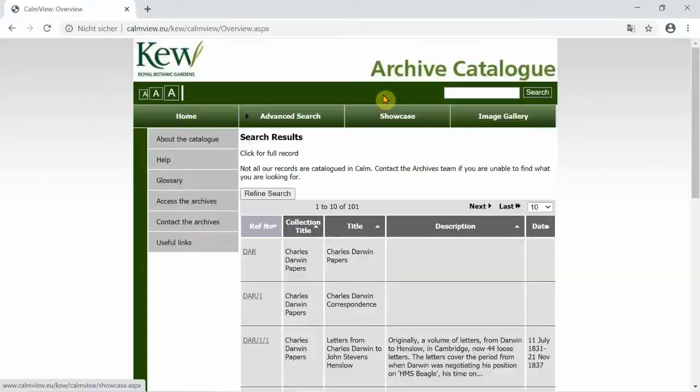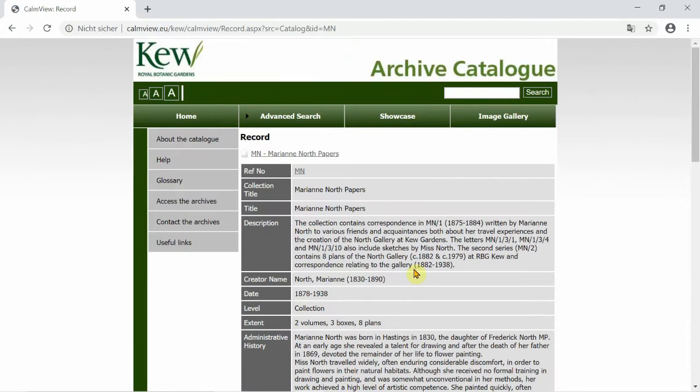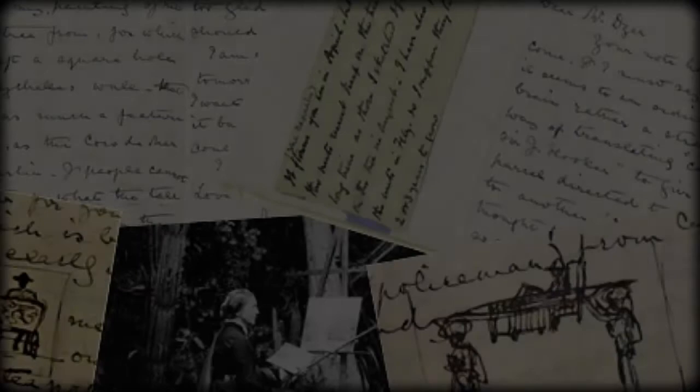Another great gem in our collections are the Marianne North papers. Marianne North was a biologist and botanical artist who travelled around the globe painting and drawing plants in their natural habitat. As a woman travelling alone during the latter half of the 19th century, you could say she was a woman ahead of her time. The results of her passion to capture the world's flora can be seen in the Marianne North Gallery situated within the gardens. The gallery holds 832 of her paintings, which she gifted to Kew along with the building, which she designed and had built to display them. The Marianne North papers contain correspondence written by Marianne to various friends and acquaintances, both about her travel experiences and the creation and development of her beloved gallery.